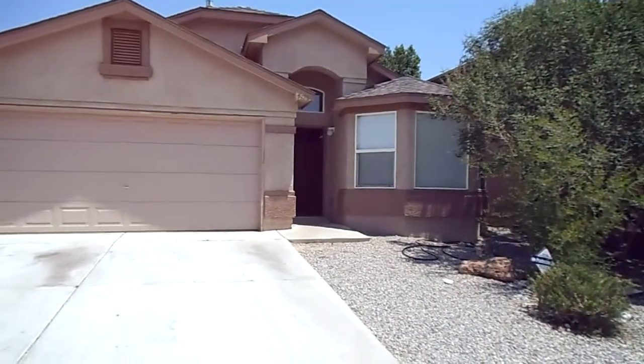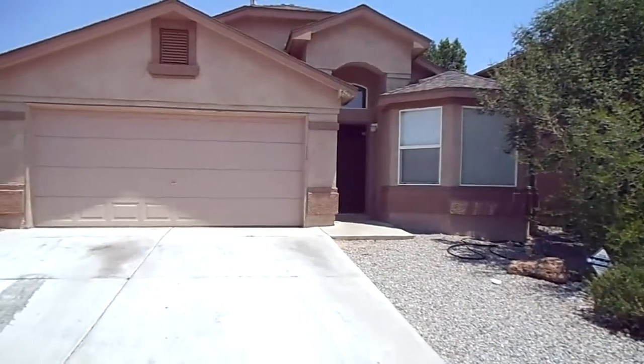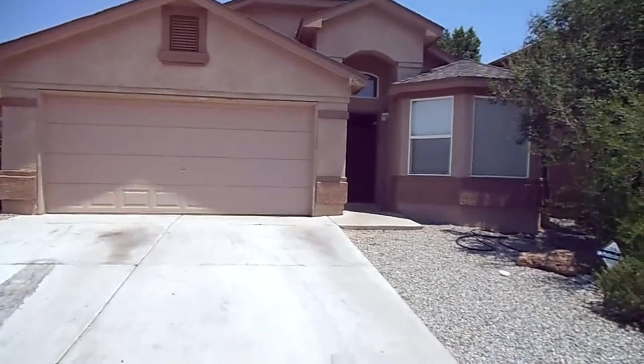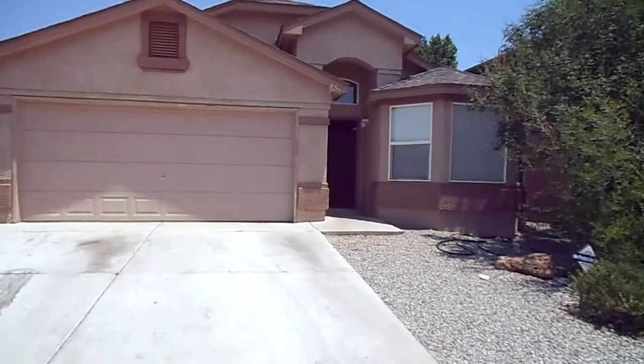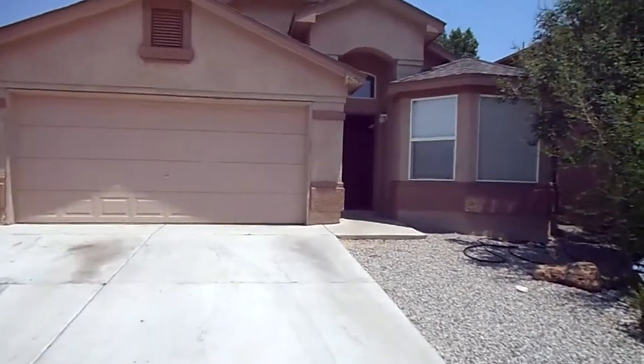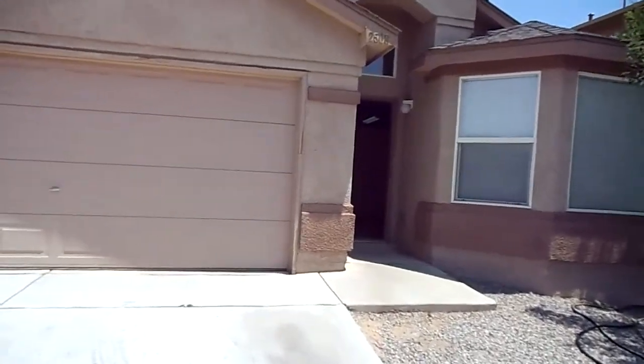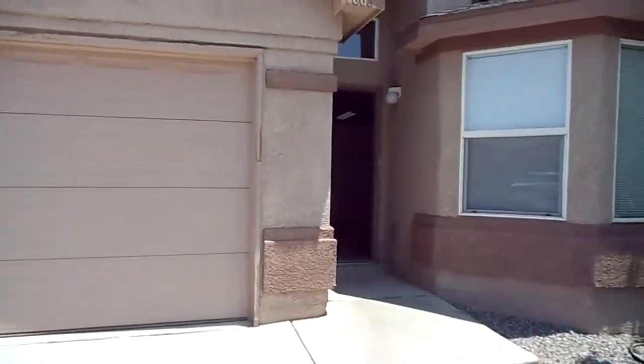Welcome to 2508 Sungate Trail in the Sungate gated community. This is a charming one-story, four-bedroom, two-bath home with a two-car garage, formal living room, dining room, and family room.